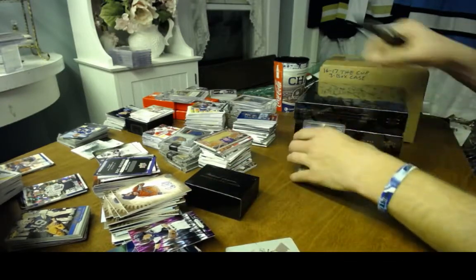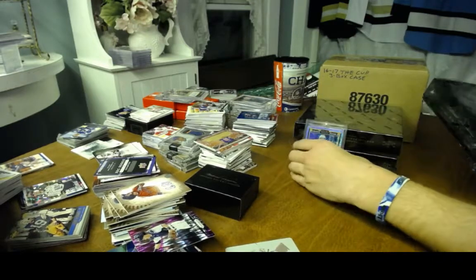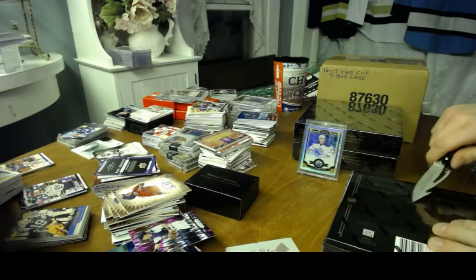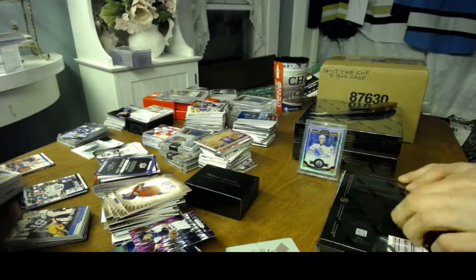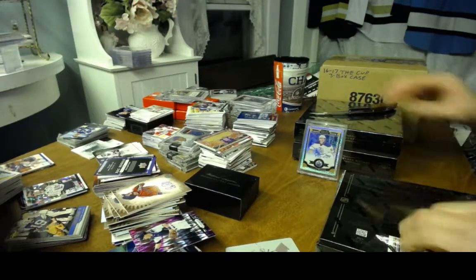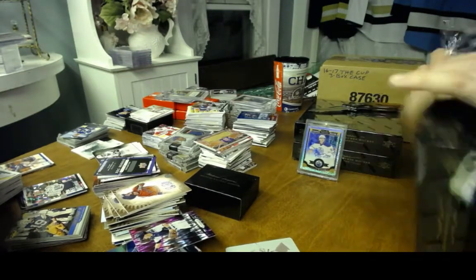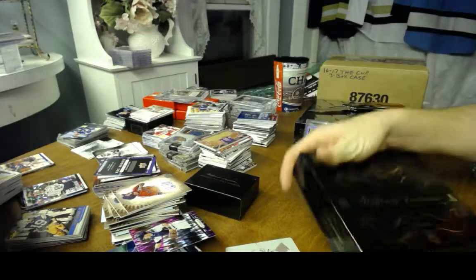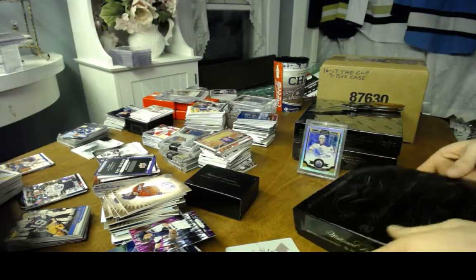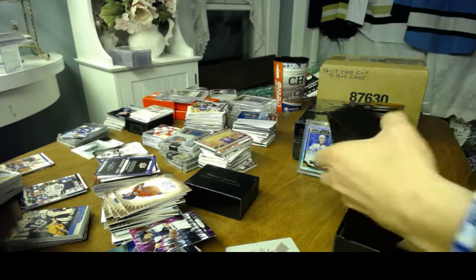On to box number two — that was a very good first box. Nice J.T. Miller. At least it's not Nail Jakupov, because he seems to be following me everywhere lately. What a bust of a first-overall pick he is.